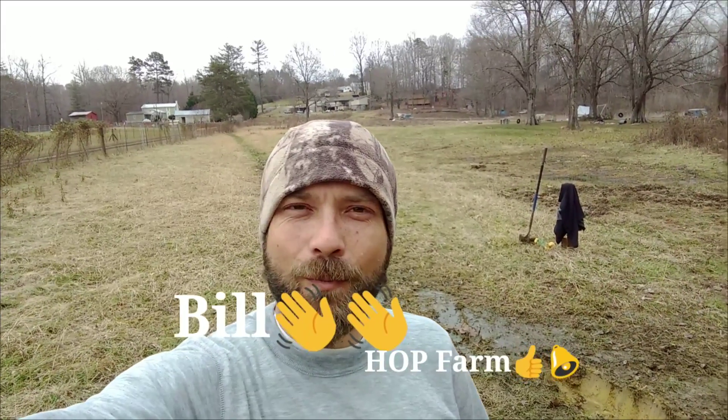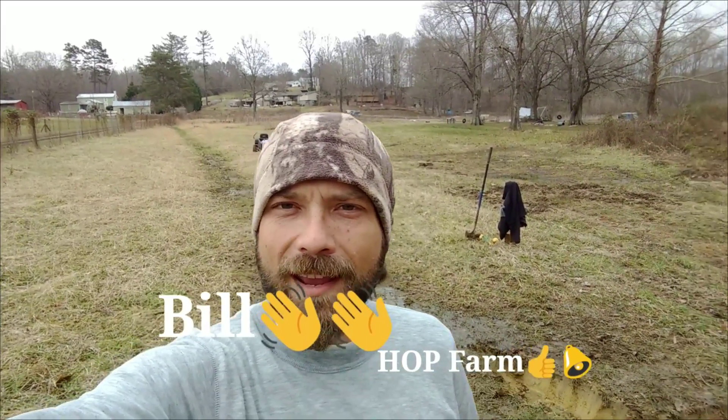What is up everybody? Bill of Thalen, Stoke and Permaculture Hop Farm. I am on the farm in a spot that I haven't shown you guys very much of because I don't do much with it. Every once in a while I cut it when it's not flooded, which is most of the time that it's flooded, but I have got a new project underway.